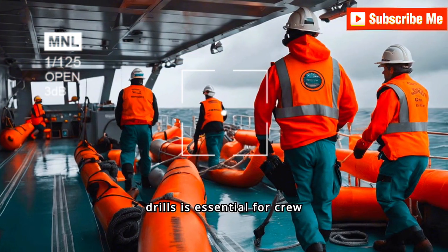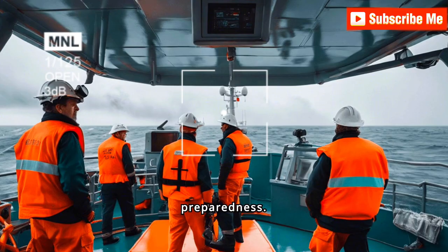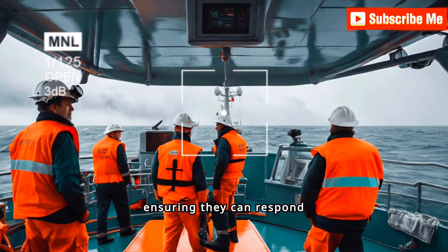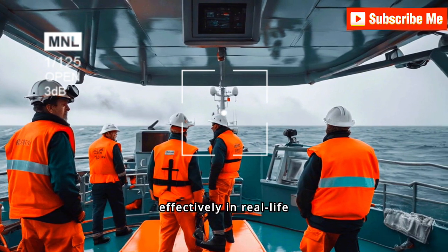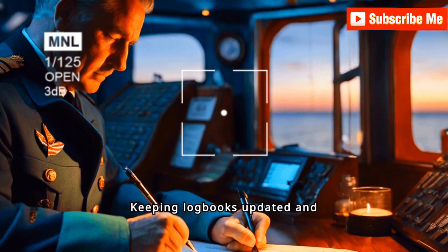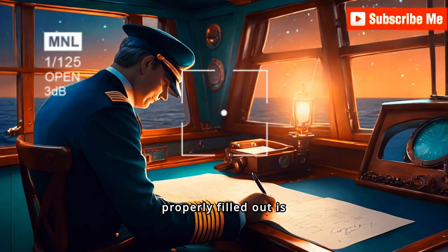Performing regular safety drills is essential for crew preparedness. Drills help familiarize the crew with emergency procedures, ensuring they can respond effectively in real-life situations, which is a key aspect of a successful PSC inspection.